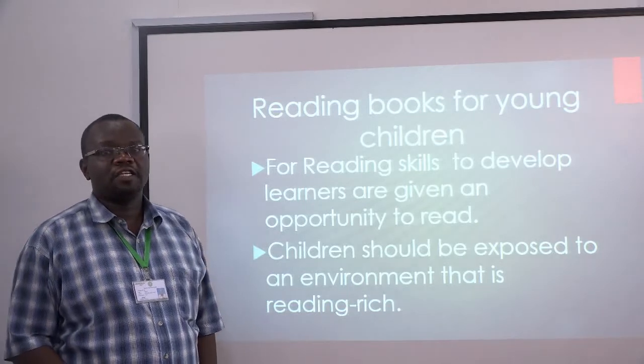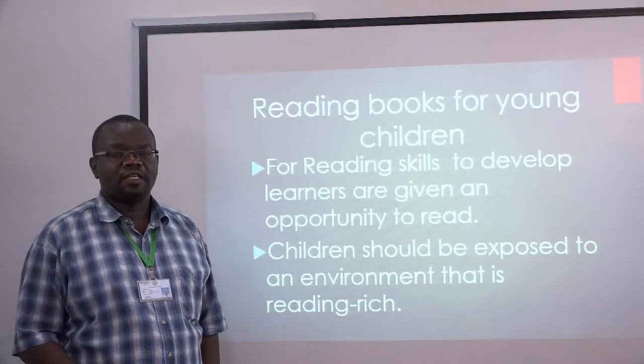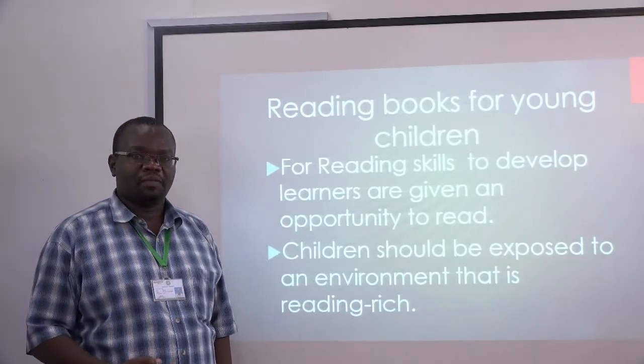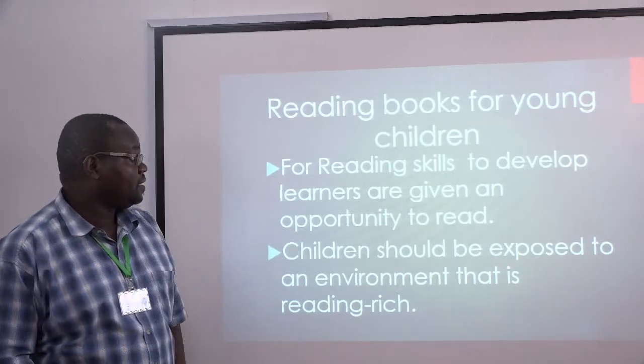We basically know that English has four skills: speaking, listening, reading, and writing. All these skills are important, but for this particular lesson we want to focus on reading.